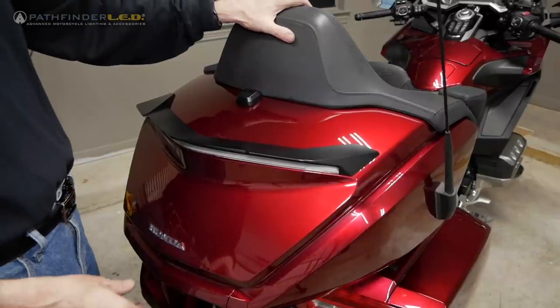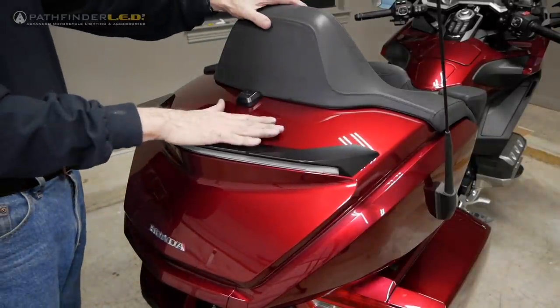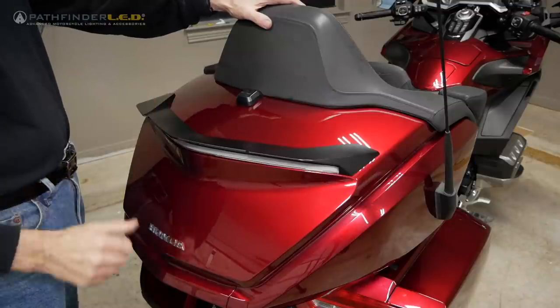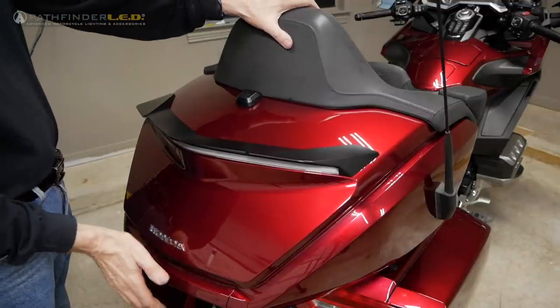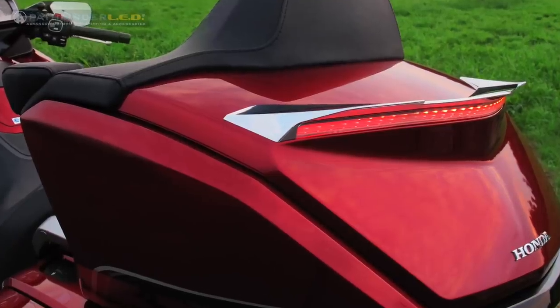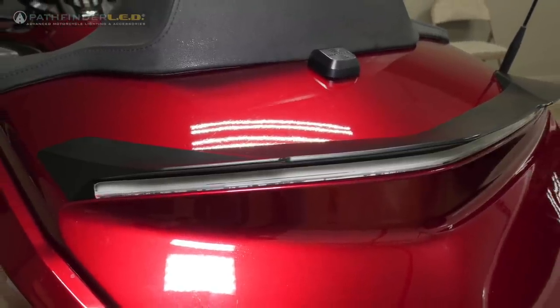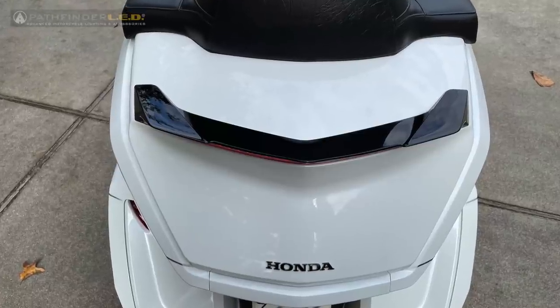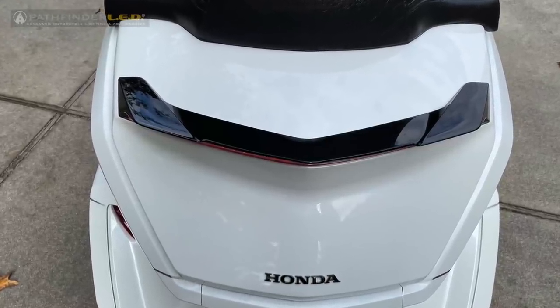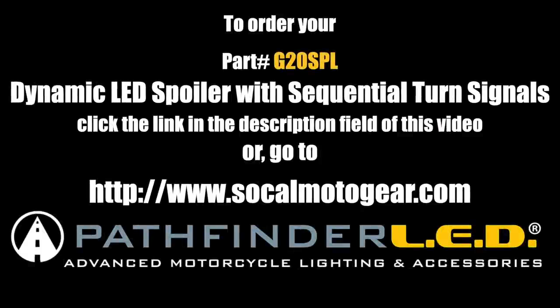One very important final note: when closing your trunk lid, do not press down on the spoiler. Always pull back on the rider backrest and press down on the Honda logo to shut the trunk.